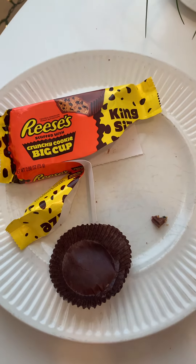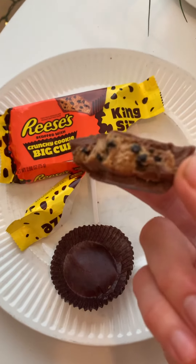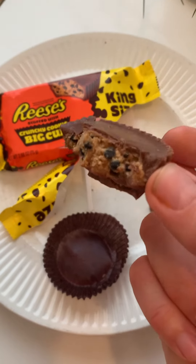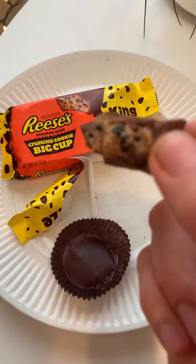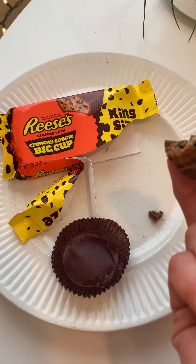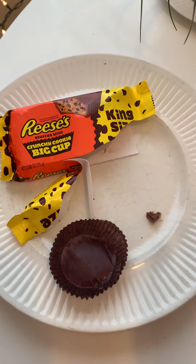Reese's Peanut Butter Cup Crunchy Cookie Big Cup — good product, very solid. 9.7 out of 10. The only reason I didn't give it a 10 is because the cookie bits don't add flavor, but it's a super high rating out of 10, as you can see, because I'm eating it.